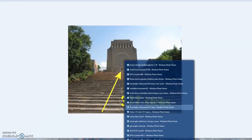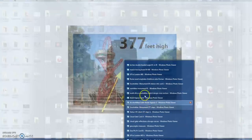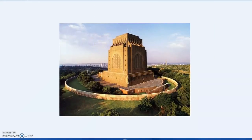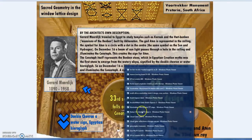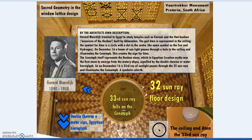Now there's the Voortrekker Monument in South Africa — a very interesting structure by a notable architect. The original Voortrekker Monument design included sphinxes and obelisks, which was so controversial that they had to change the plan, with people asking what ancient Egypt had to do with this memorial. By the artist's own description, it is full of sacred geometry and other interesting connections. In the center, we see the ceiling with a small aperture that allows a sun ray to come through.